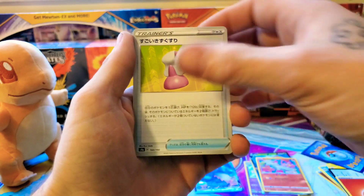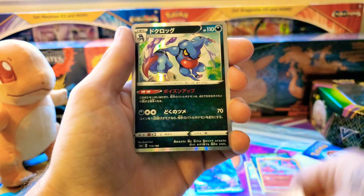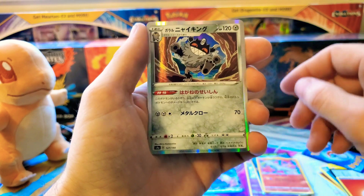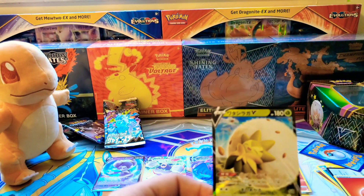Not saying all the names because I forget a lot of Japanese card names. I know that one is a high potion or revive — healing potion, that's it. Galarian Meowth, I believe. Eldegoss — I know that one. And that was our hit: the Eldegoss. Sweet!